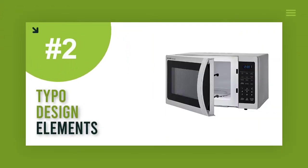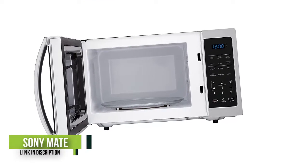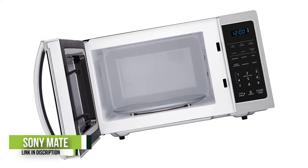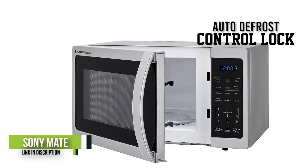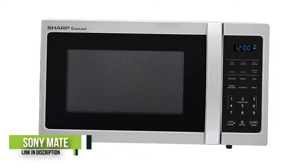Number 2: Sharp SMC0912BS. On the lookout for a bargain but don't want a cheap-looking appliance? The Sharp SMC0912BS is the best budget microwave around. In spite of its great price, it has a sleek, upscale design with a large push button rather than a handle for opening the door.